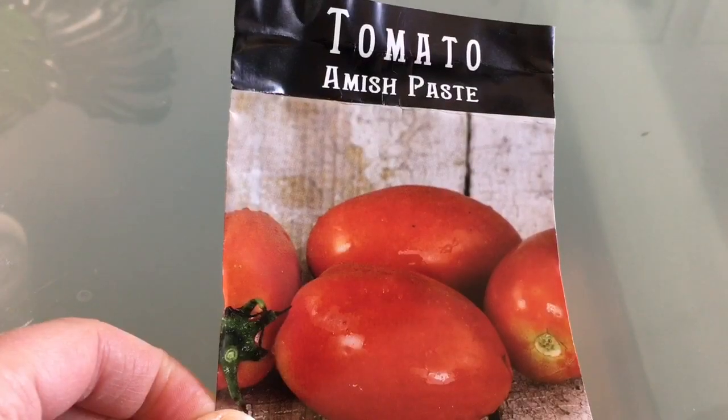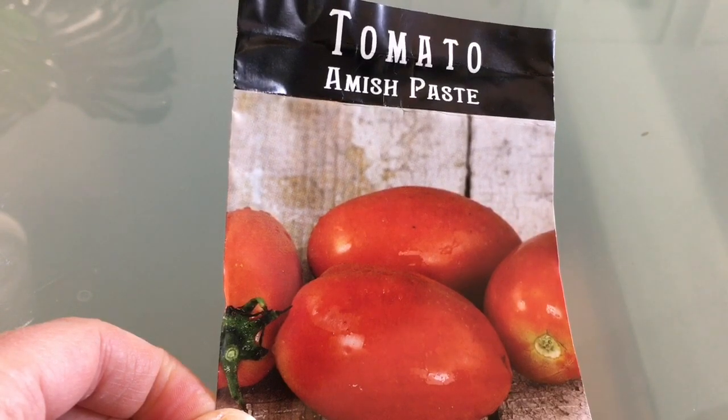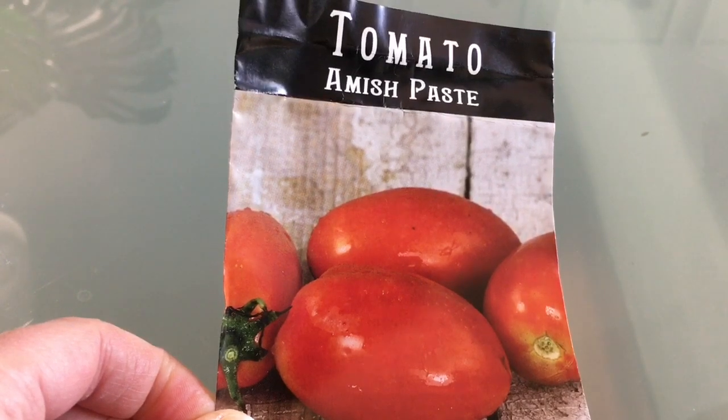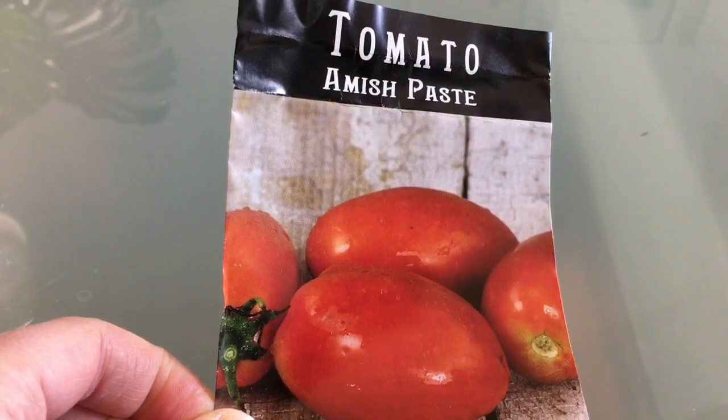First up is the Amish Paste. This is an indeterminate tomato, which means you will need to provide support because the plant will just keep growing until the season is done, until we get into frost. So it will get quite tall. This is a really good all-around tomato for canning, for making sauces and pastes, and even for fresh eating.